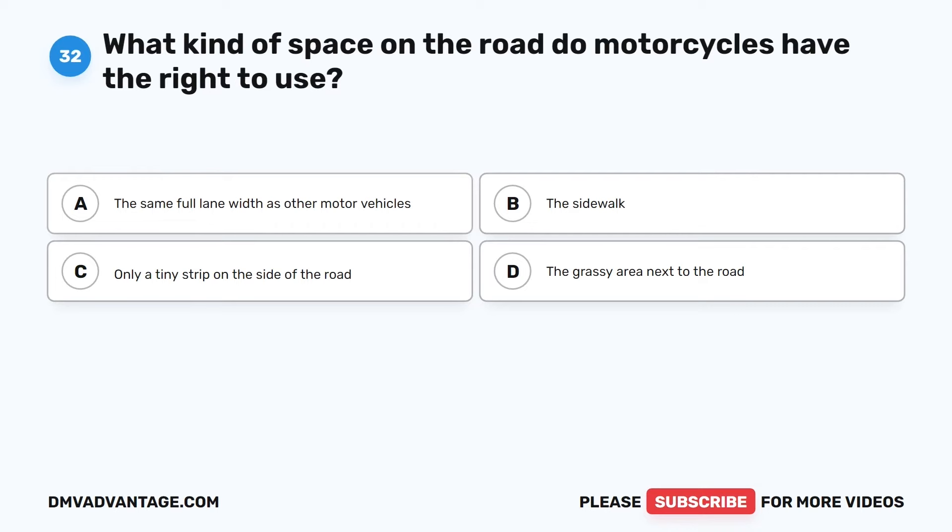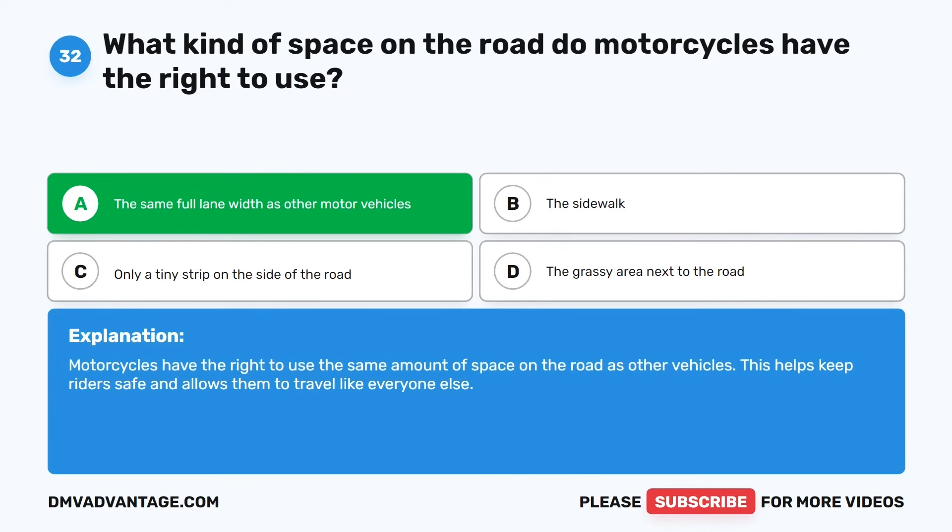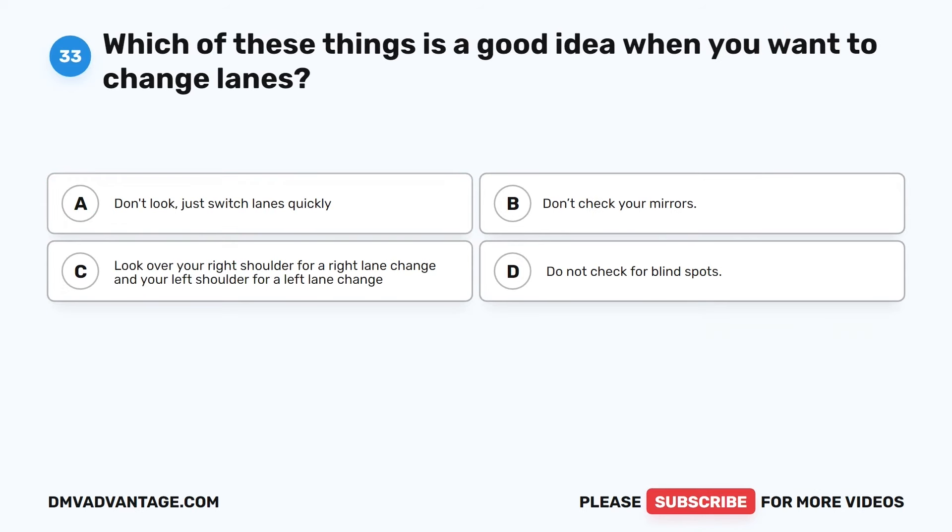Question 32. What kind of space on the road do motorcycles have the right to use? The correct answer is A: The same full lane width as other motor vehicles. Motorcycles have the right to use the same amount of space on the road as other vehicles. This helps keep riders safe and allows them to travel like everyone else.